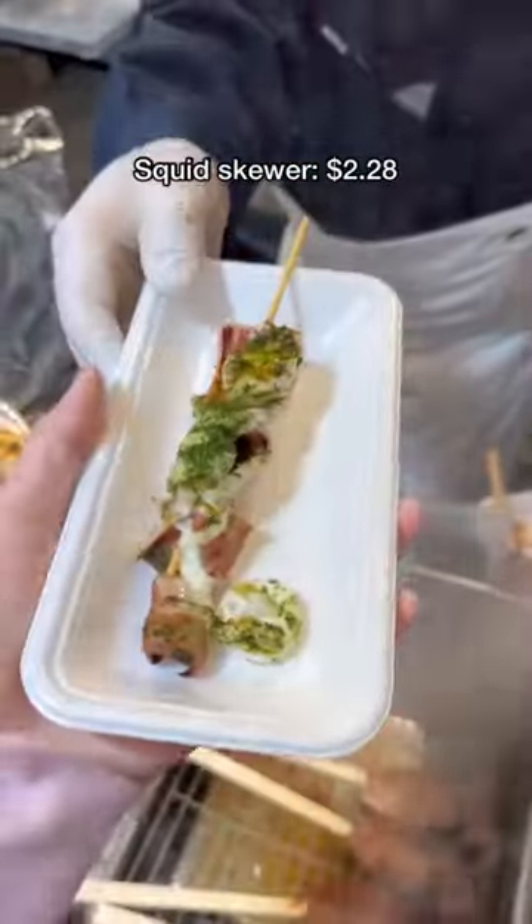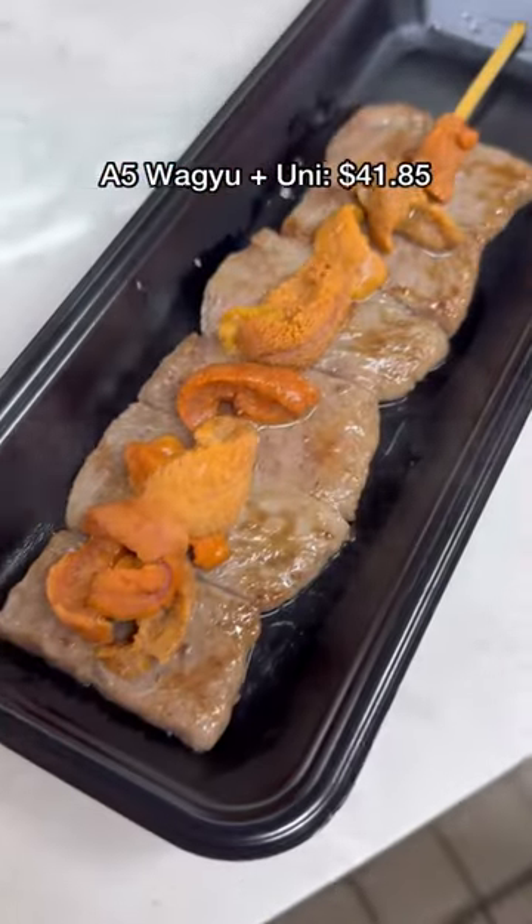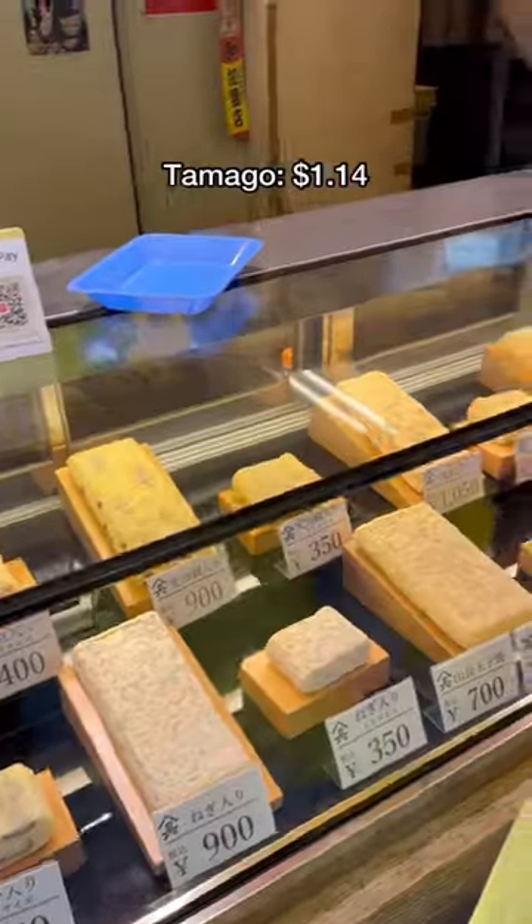Stop number two: A5 sirloin with uni. This was literally a bite of heaven and worth every penny. Next up, I got tamago on a stick, and although the line was long, it moved really quickly.